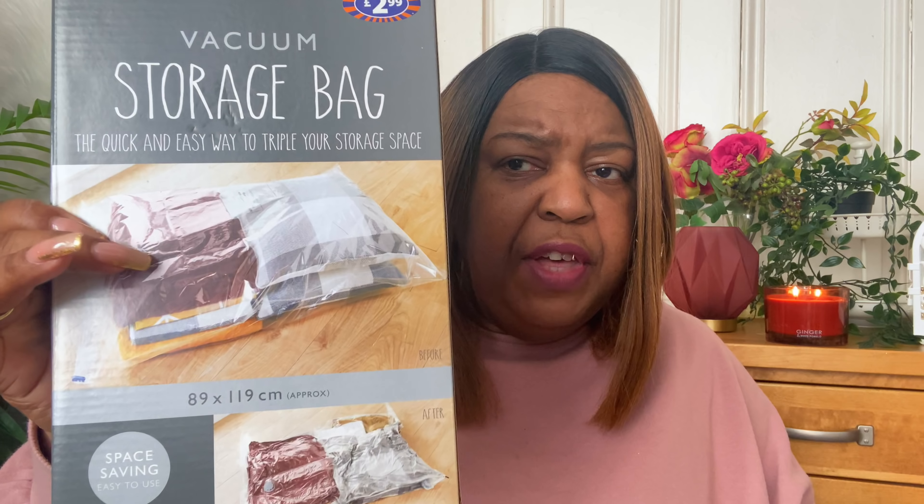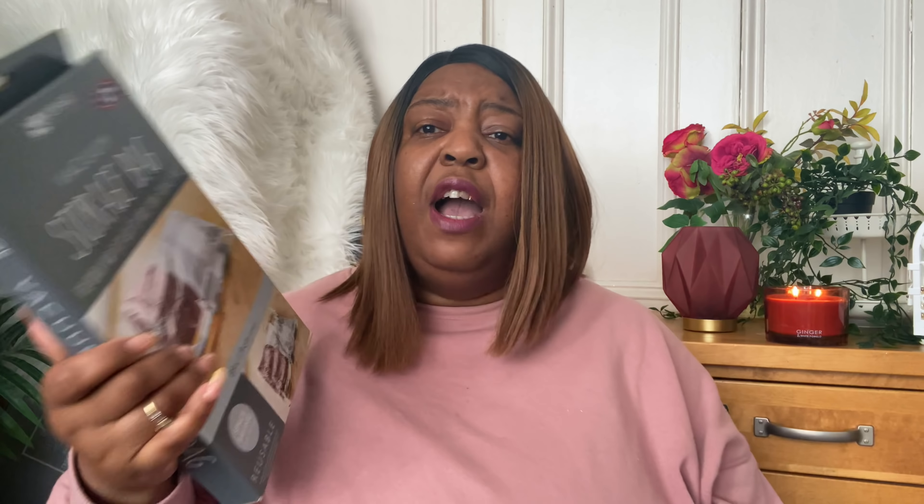They also have the over-door hooks in grey as well. I also picked up some vacuum storage bags — these are the large ones at £2.99. It says space saving, easy to use, reusable. The before-and-after picture shows how you put your things in and once you vacuum it down they come down to little and nothing. I want these for my quilts — blankets, things in there that I've got too much of. My Christmas blankets especially — I love them, I don't want them to spoil. I want to keep them year after year because I really like the tartan blankets. The bags are 89 by 119 centimetres.